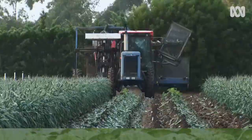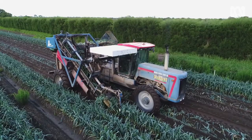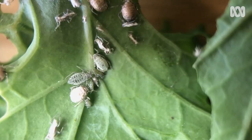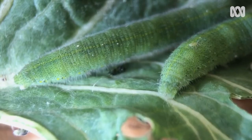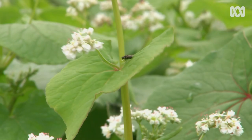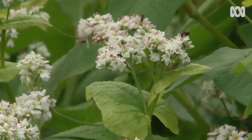As the giant harvester crawls along the rows, plucking vegetables from the earth, among the leafy greens, other things — minuscule things — crawl and squirm and fly and bounce. Barely discernible to the human eye, epic battles are raging.